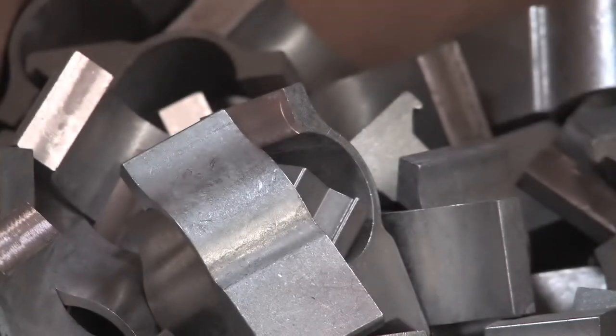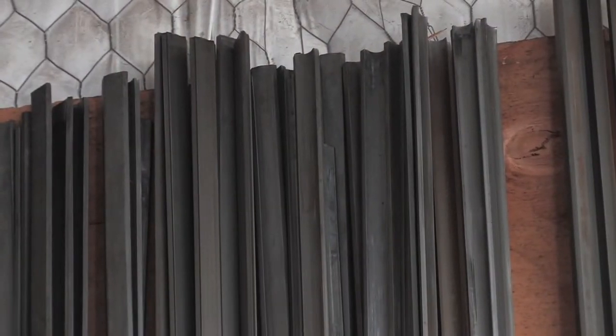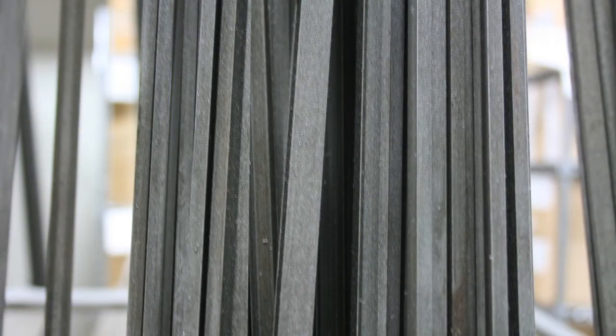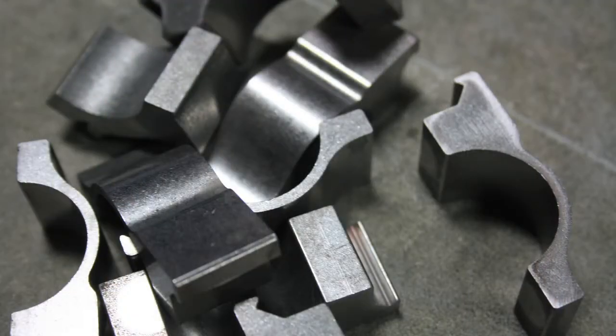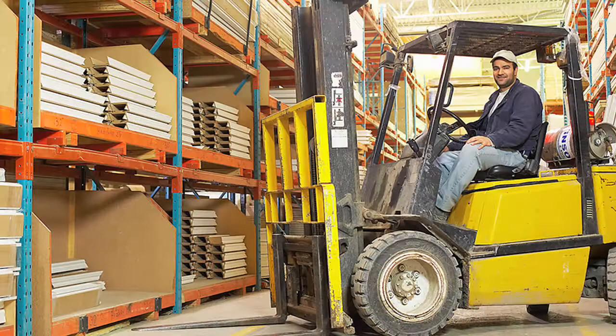WARN rings begin as a roughly formed centered steel blank, whereas the bases are made from an extruded bar. The steel consists of a proprietary mixture of components that maximize its strength without compromising its ductility. Keeping everything local, this steel is shipped to our factory from plants in the Pacific Northwest.